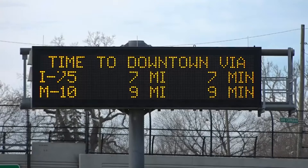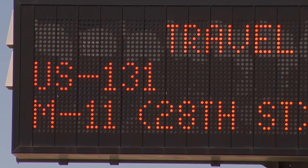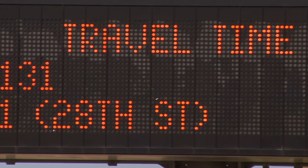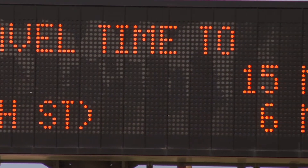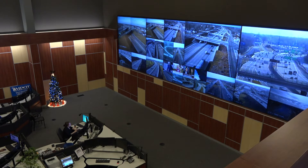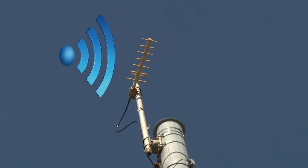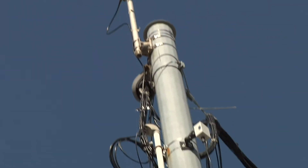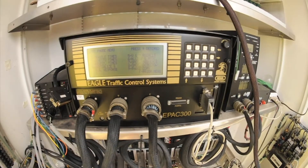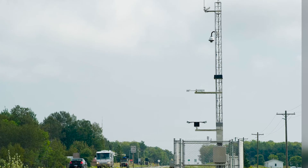Some individual device types are dynamic message signs, which overhang along our major highways. These signs are typically used to display information about traffic conditions, such as travel times, construction, and road incidents. Closed-circuit televisions are used to visually monitor and manage traffic flow, and microwave vehicle detection systems collect traffic data. Sometimes individual devices can be combined to provide more information for MDOT to help manage traffic, but they can also inform drivers of upcoming hazards.